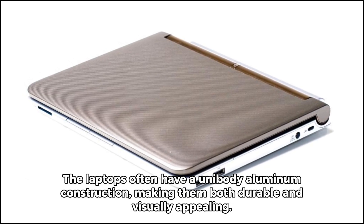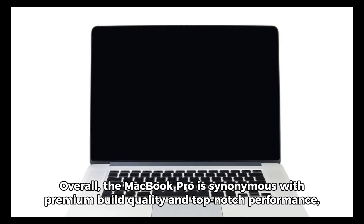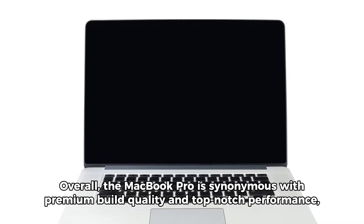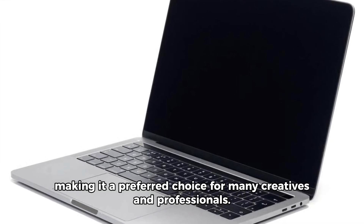The laptops often have a unibody aluminum construction, making them both durable and visually appealing. Overall, the MacBook Pro is synonymous with premium build quality and top-notch performance, making it a preferred choice for many creatives and professionals.